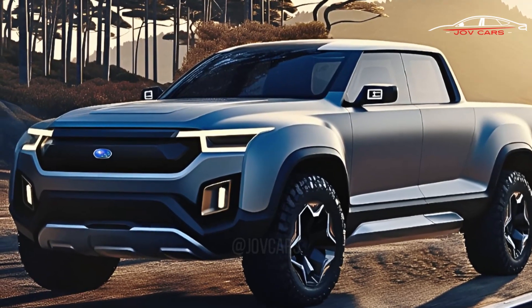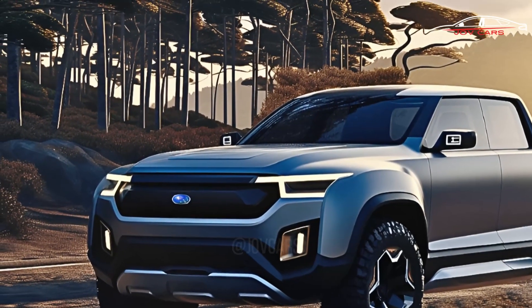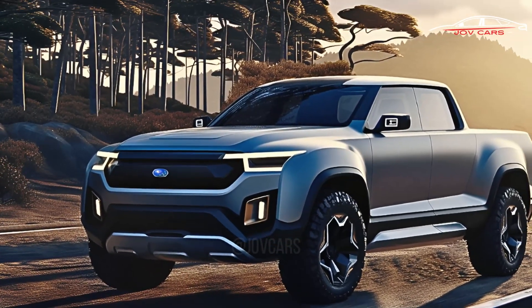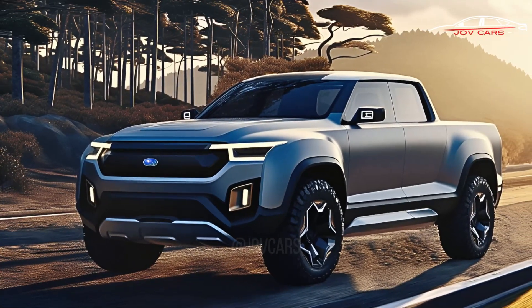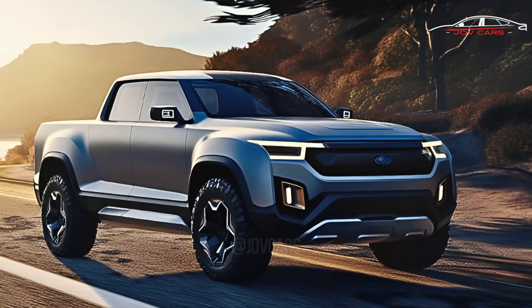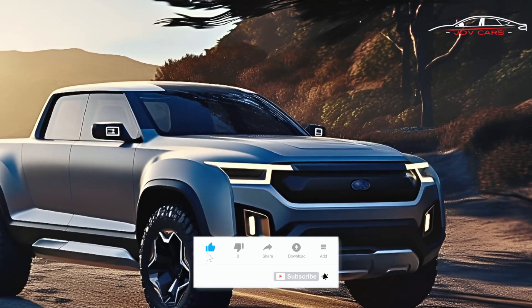The Wilderness trim comes with a 2.4-liter turbocharged four-cylinder engine that makes 260 horsepower and 277 pound-feet of torque. Both trims offer a choice between a six-speed manual transmission or a continuously variable automatic transmission.